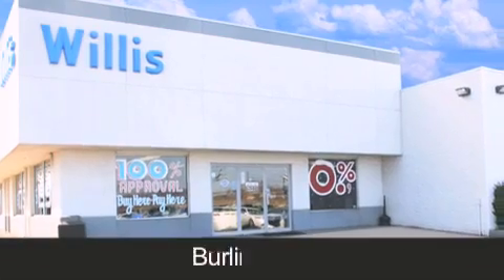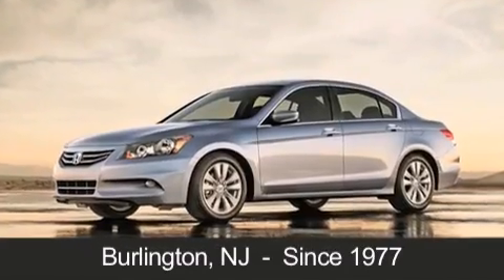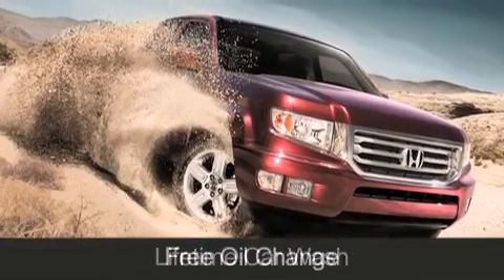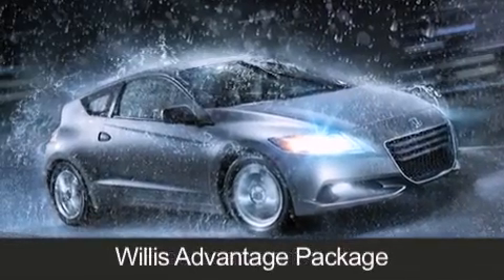Willis Honda is located in Burlington, New Jersey, where we have serviced the community since 1977. As always, when you purchase a vehicle from Willis Honda, you will receive lifetime car washes, free oil changes, and free loaners for life. These are just a few of the added benefits of the Willis Advantage package.